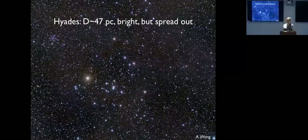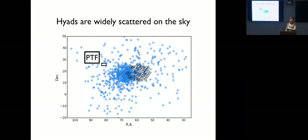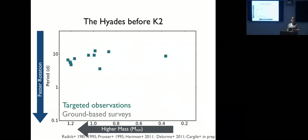The Hyades is the nearest open cluster to the Sun — the four bright giants you see are the red giants in the Hyades (Aldebaran is unrelated). It's about 47 parsecs away on average and is very bright, appearing in many archival surveys. However, it's very spread out on the sky, covering 60 to 70 degrees in both RA and Dec, so even a fairly big ground-based camera can't easily survey all of its cluster members in a time-domain survey.